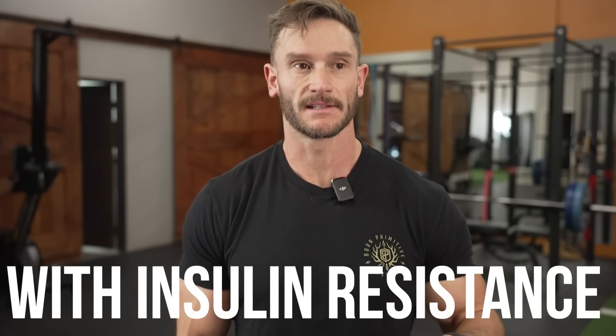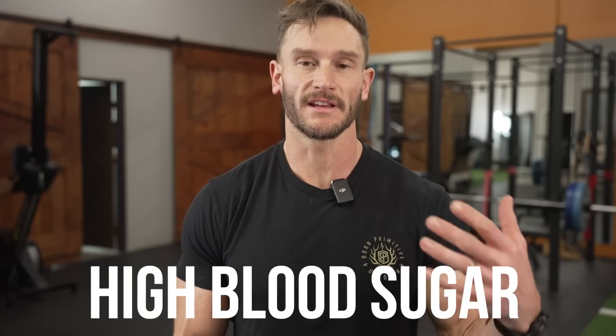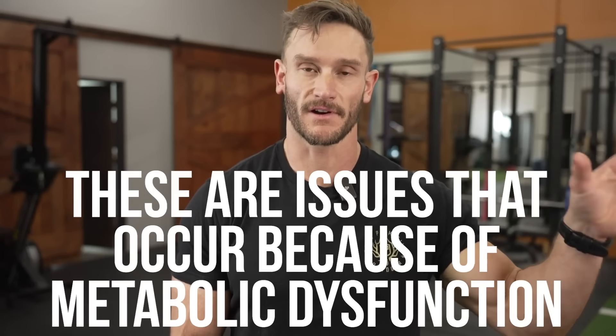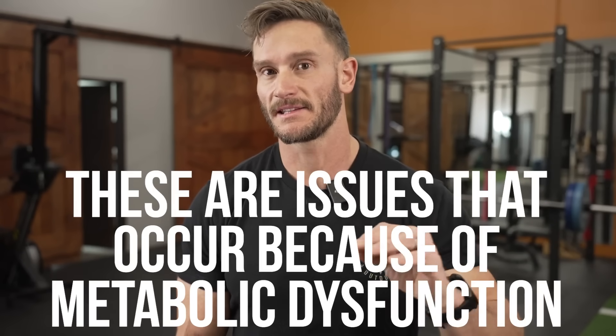We have to remember that with insulin resistance, high blood sugar and things like that — that is a casualty. That is a problem that occurs because of the metabolic dysfunction. It is not necessarily the cause. We a lot of times see that after the fact.